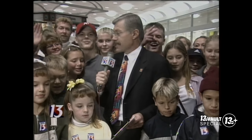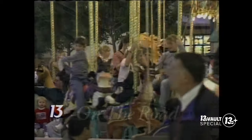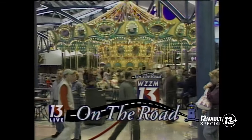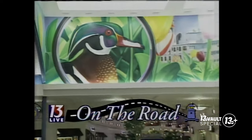Everybody wave — you're all on TV! We're having fun here at Rivertown Crossings. Can you believe it? We're out of time already. Thanks for joining us live on the road inside Rivertown Crossings Mall. Lee and Juliet are up next at 6. We will have more coverage here at the grand opening — don't go away.